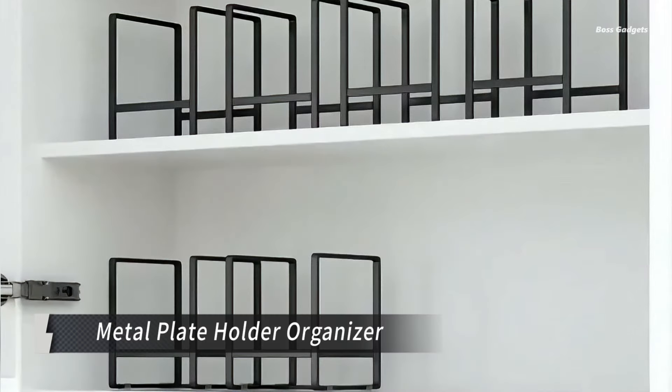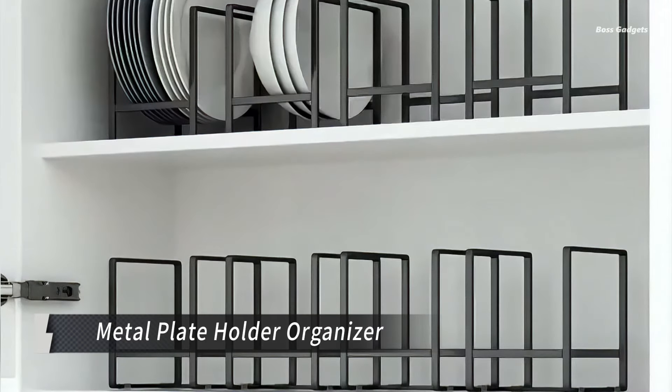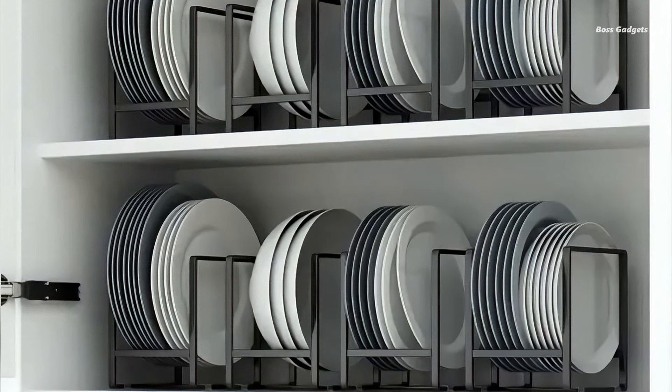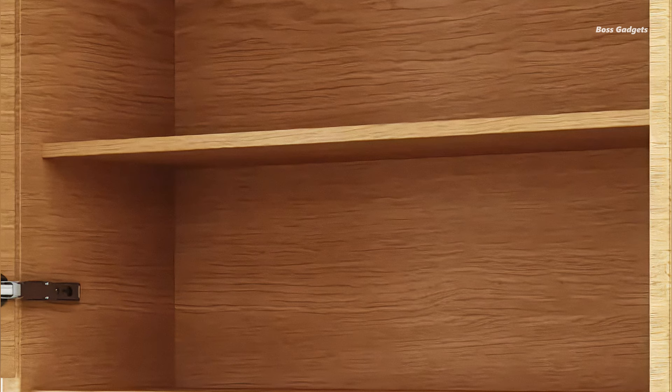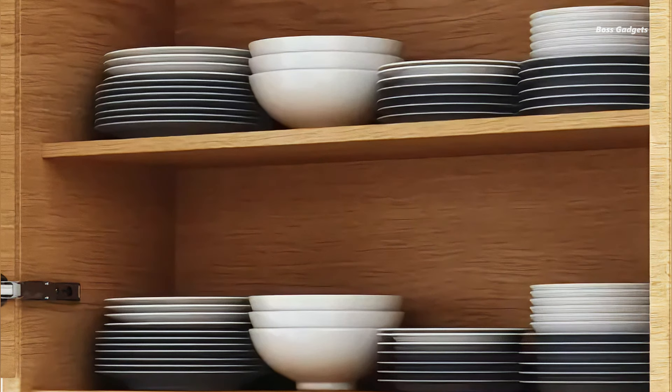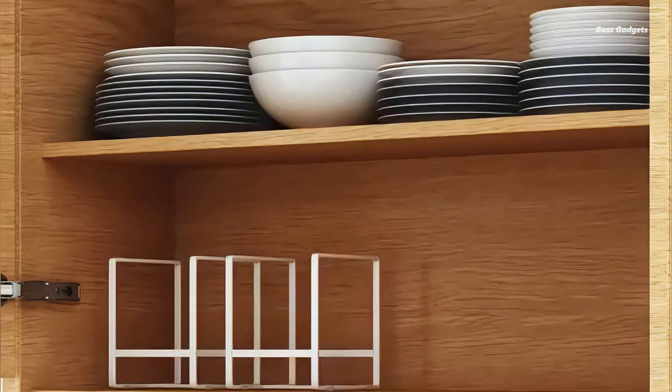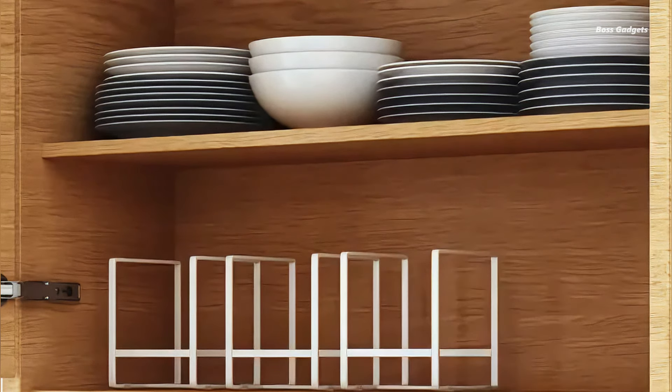These versatile vertical plate racks are designed to maximize space in your cabinets and cupboards, making them an essential kitchen accessory. Crafted from durable metal, these plate holders offer a sturdy and reliable storage option for your dishes. Their vertical design allows you to neatly stack plates, saving valuable cabinet space and keeping your kitchen tidy and organized.